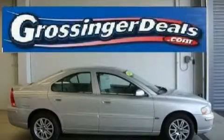This is a 2005 Volvo S60. It has a 2.4-liter five-cylinder engine and an automatic transmission. With an EPA estimated rating of 29 miles per gallon on the highway, it's easy to see how you can save.